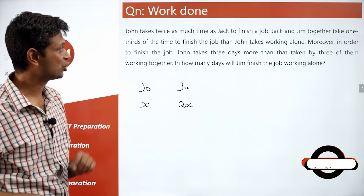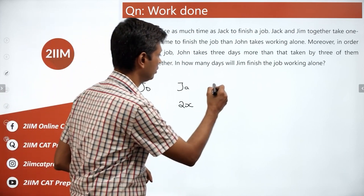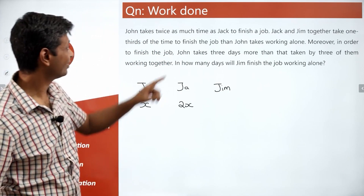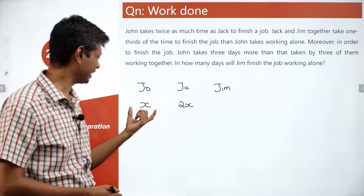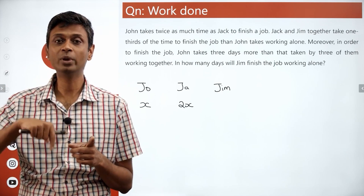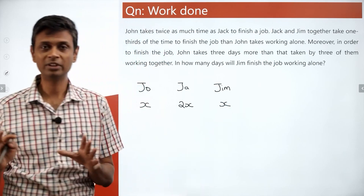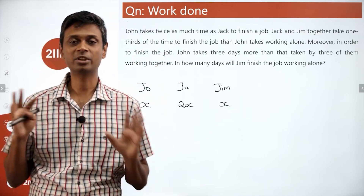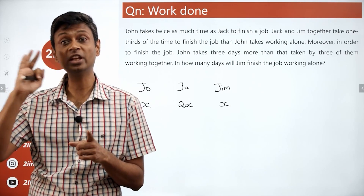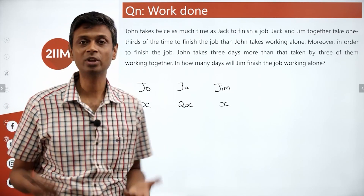Jack and Jim together take one third of the time to finish the job that John takes working alone. John does x units per day, so these two together should be doing 3x units of work. Jack does 2x, so Jim should do the remaining x. Thinking in terms of units of work done per day makes this question very simple.